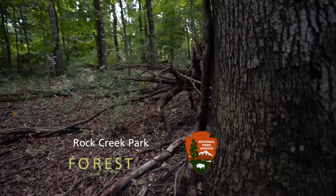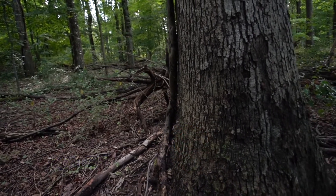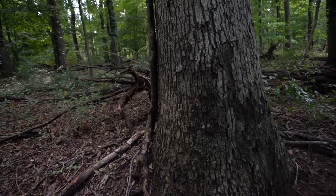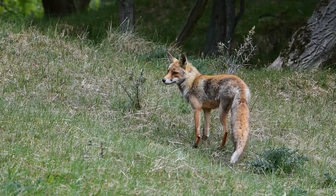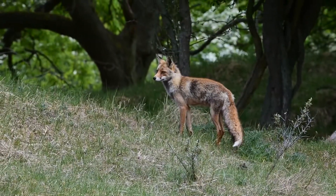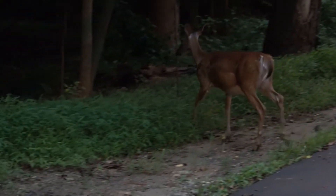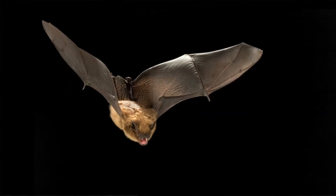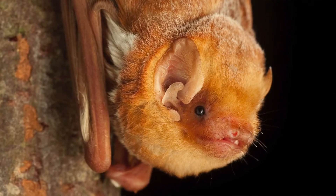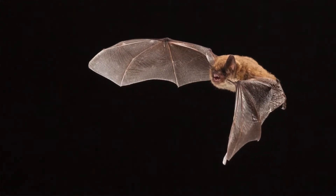A wooded area. Rock Creek Park forest. People might be really surprised to learn the number of animals that live in an urban park like this. A red fox near the edge of the wood. There are animals you see, like fox and squirrels. And then there are a lot of animals that you may not ever see — there's flying squirrels, there are bats: brown bats, red bats. There's even a threatened northern long-eared bat in this park.